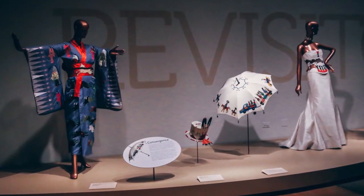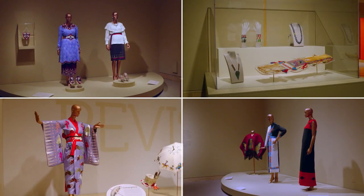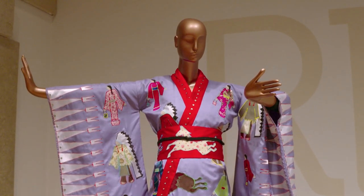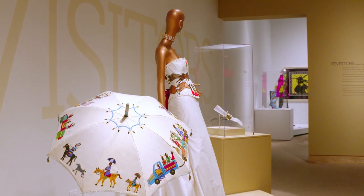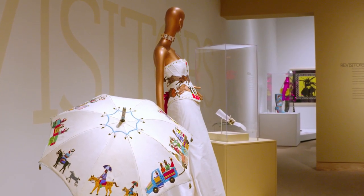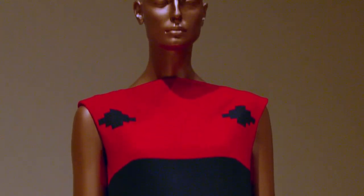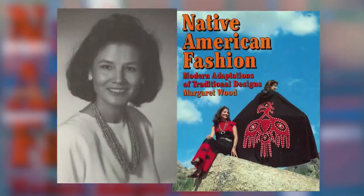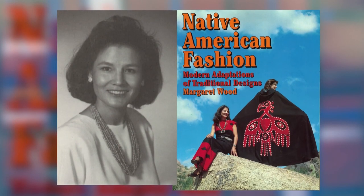Next, we meet the Revisitors, who refresh, renew, and expand on tradition. Tony Williams fuses Japanese and Native American designs, while Dallin Mabee applies Native motifs on a silk and steel corset and skirt. Margaret Wood creates the modern interpretation of the Navajo blanket dress. Wood was ahead of her time, writing about Native American fashion in 1981.